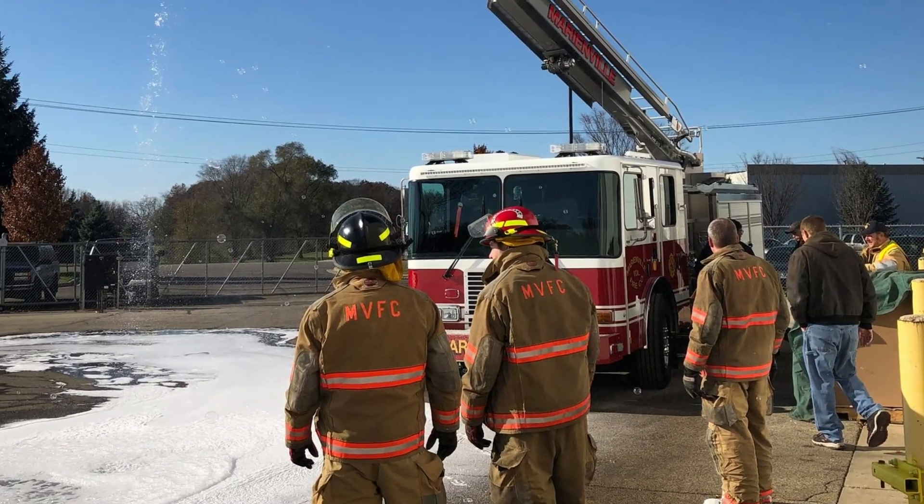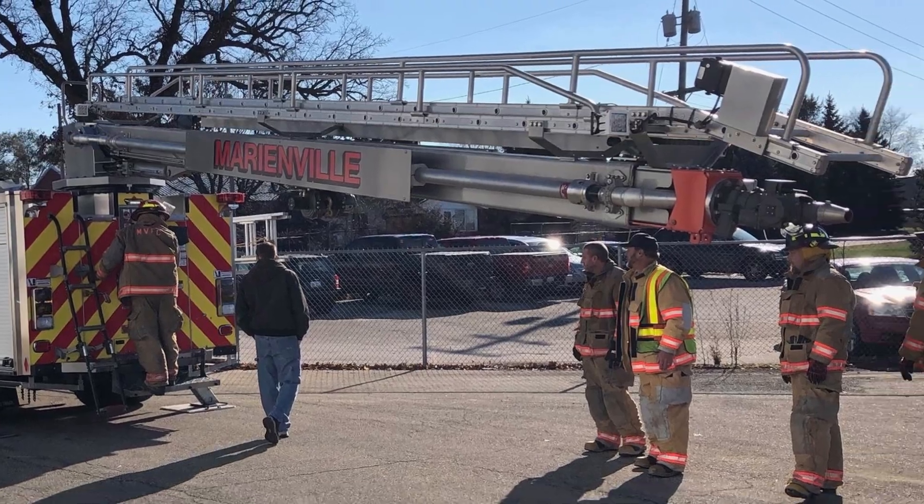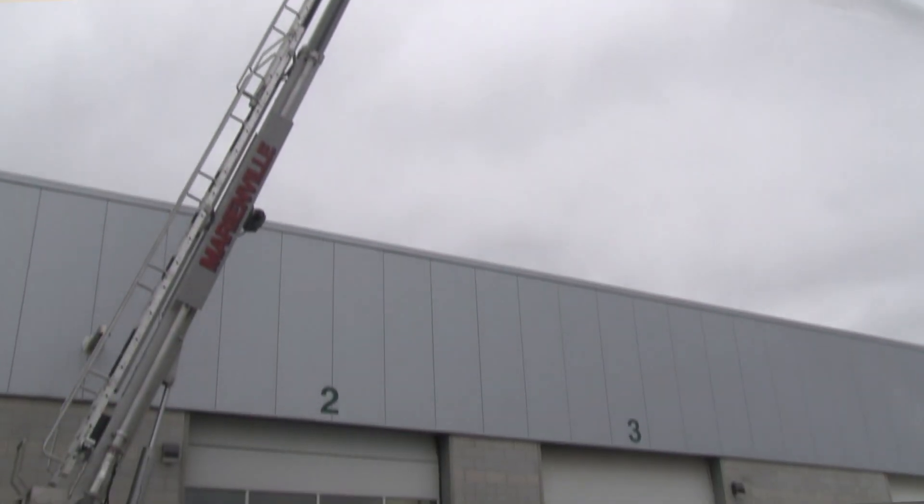A 1,500-gallon-per-minute pump, corrosion-resistant stainless steel body, and custom storage add to the overall utility, functionality, and value of this well-balanced water tower.